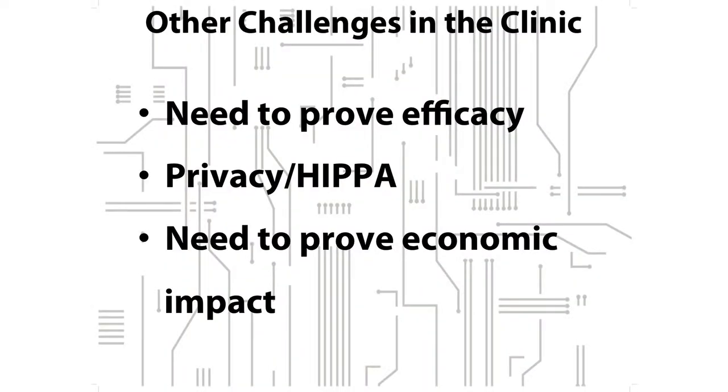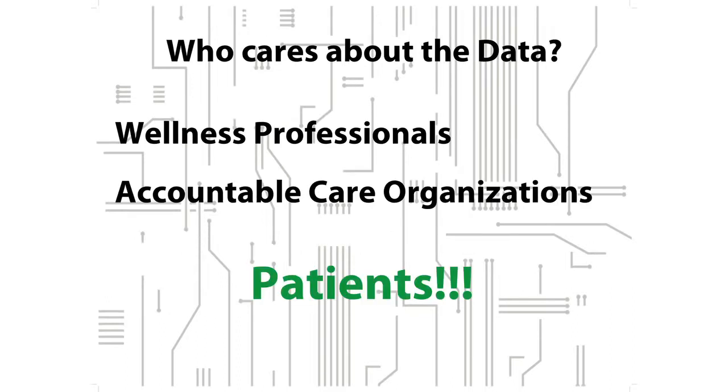Doctors also only have 20 minutes per patient. A lot of the companies creating clinical devices aren't thinking about that — it takes 10 minutes for a doctor to interpret the data, talk to the patient, and give them an explanation. So they can't do that. There are lots of other challenges: efficacy is not proven on a lot of these devices, the economic impact is not proven, and HIPAA and patient privacy is critically important — but no one has really figured out how to solve this issue.